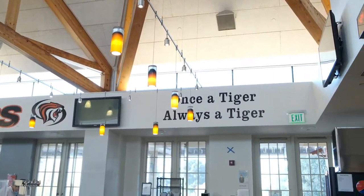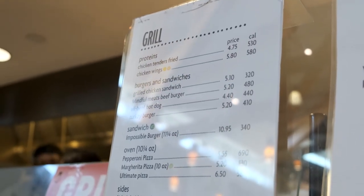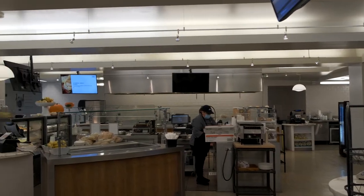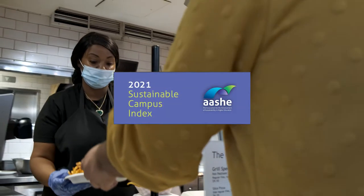There's a lot more to the food at University of the Pacific than what you can see on the menu. For the first time, Pacific's food and dining program has scored in the top 10 for sustainability in ACHE's annual Sustainable Campus Index.